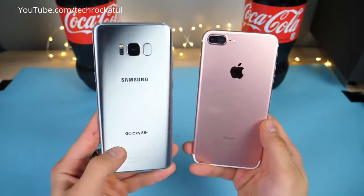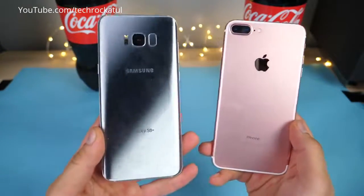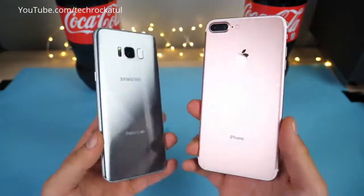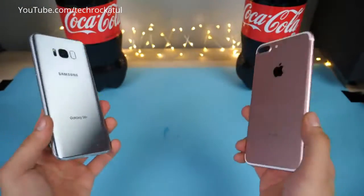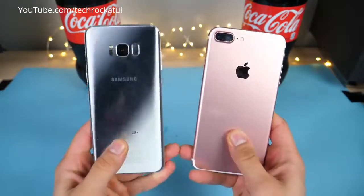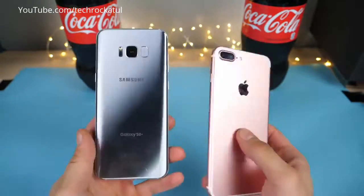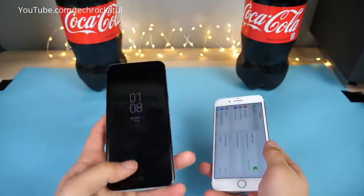Guys, another test for you, this time with Coca-Cola. I'm actually very curious to see how the new Samsung Galaxy S8 Plus compares to the iPhone 7 Plus when dunked in a vat of Coca-Cola and then frozen for 12 hours in a negative 35 degree Celsius freezer. So we're going to see just how resilient this new phone is.